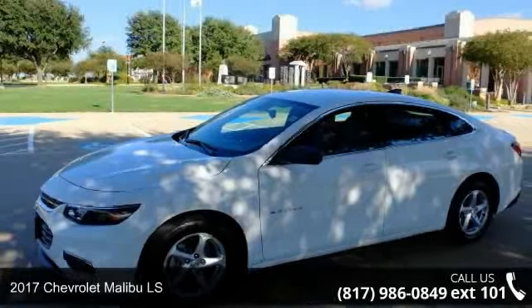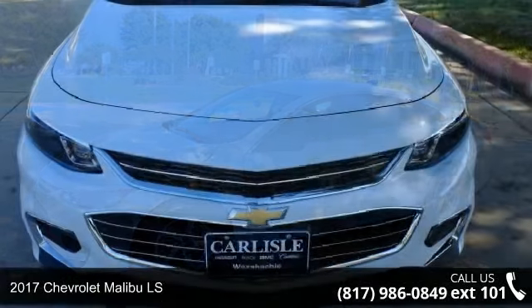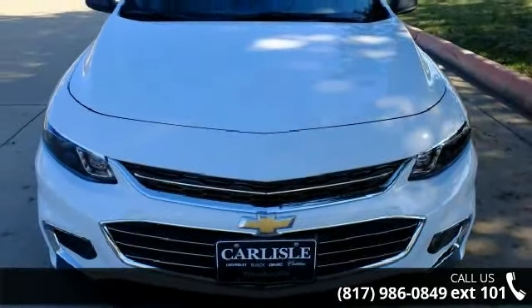Step into the 2017 Chevrolet Malibu LS. If you are looking for an automobile with great features, look no further.